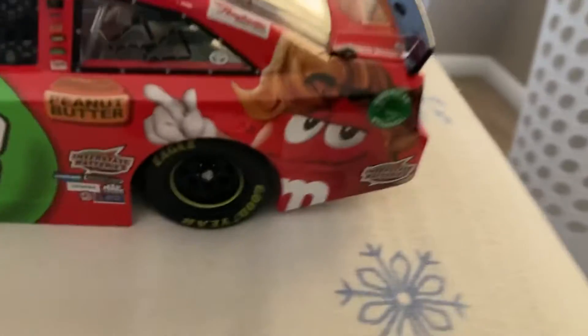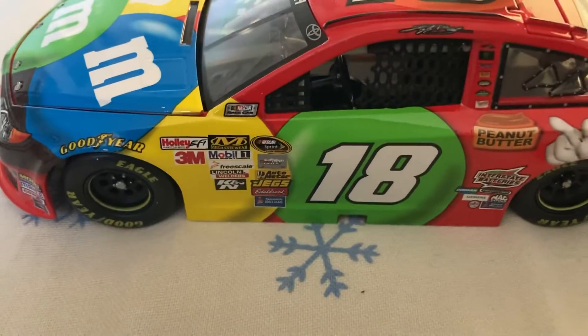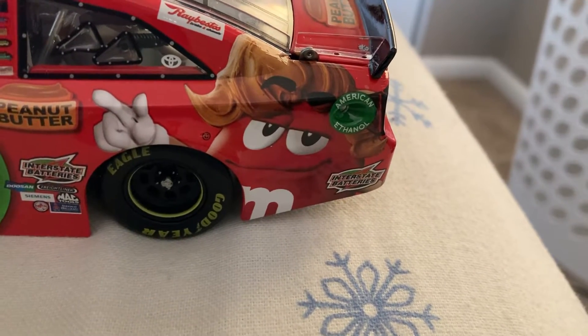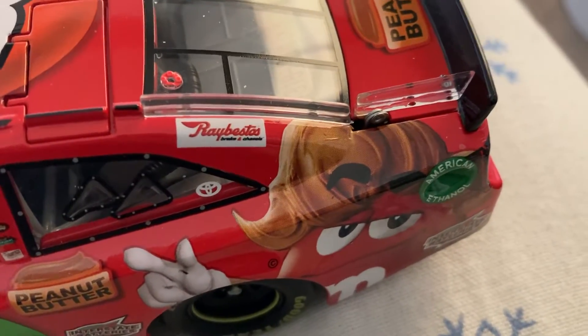Down the side here, you've got number 18, peanut butter, Interstate Batteries — all your sponsors there. Down here, you've got Red. You've got Interstate Batteries. You've got Red wearing a peanut butter wig. On the roof, you've got Beats.